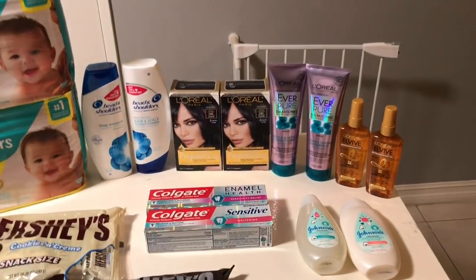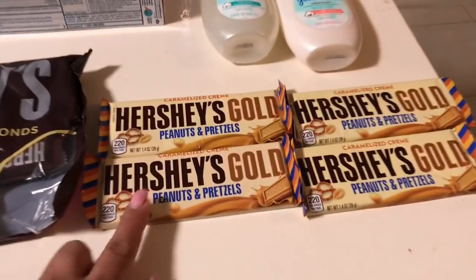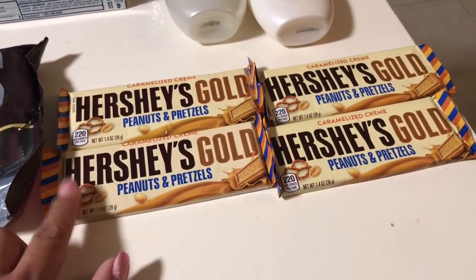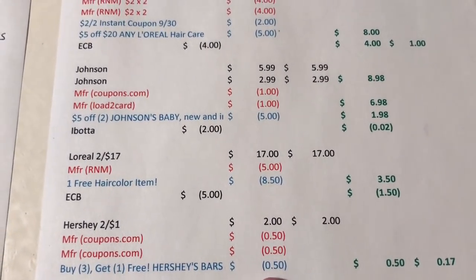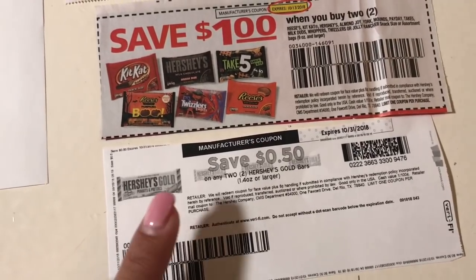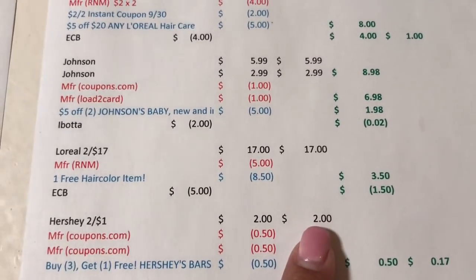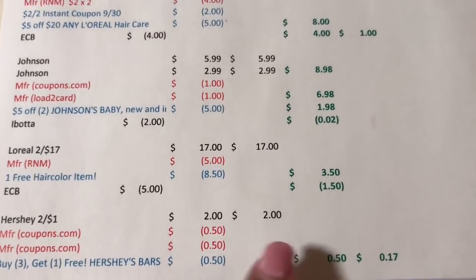The other deal was Hershey's Gold — the regular 1.4-ounce bars, not king size — at 2 for $1. I had a buy 3 get 1 free CRT and two 50-cent off 2 coupons from Coupons.com. Four of them came to $2; after the two 50-cent coupons and the CRT, it worked out to 50 cents, or 17 cents each.